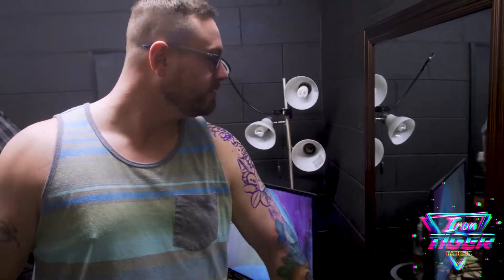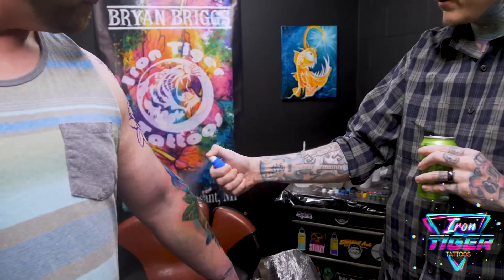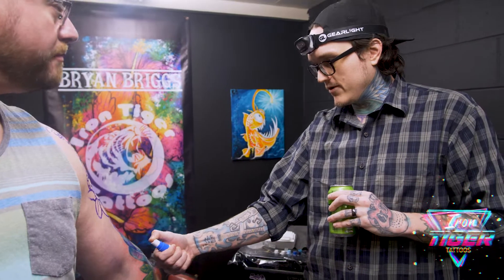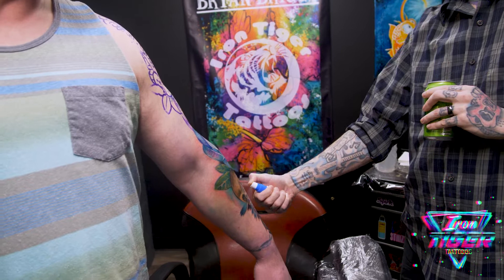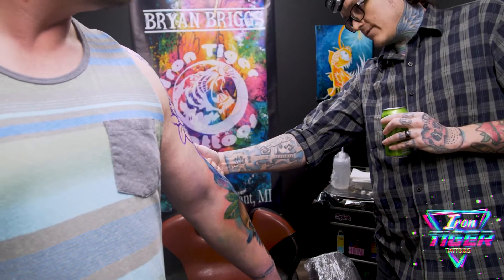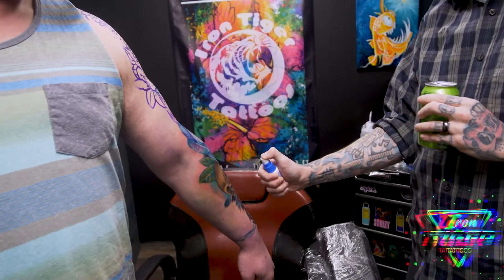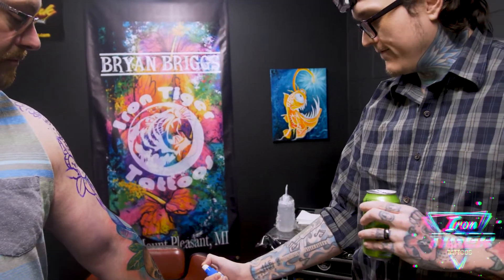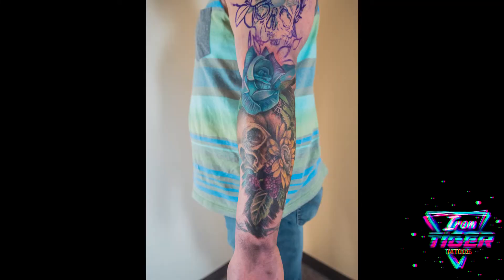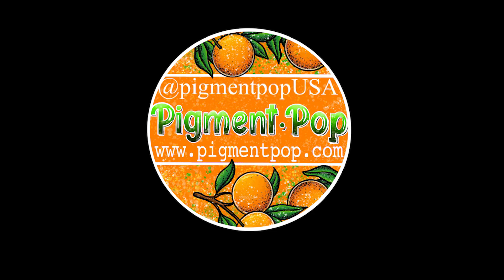I'll get some spray — just try to keep it clean, that's the biggest thing. Wash it two to three times a day with antibacterial soap, pat it dry with a clean paper towel every time. You can put a little moisturizer on it — just keep it clean and moisturized. This stuff is going to take that first couple days of headache out of your aftercare regimen. See you next time on Iron Tiger Experience, brought to you by PigmentPop.com.